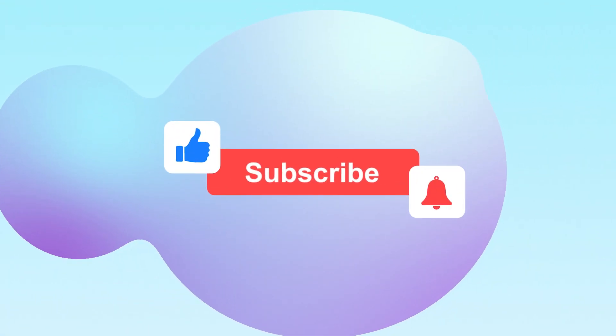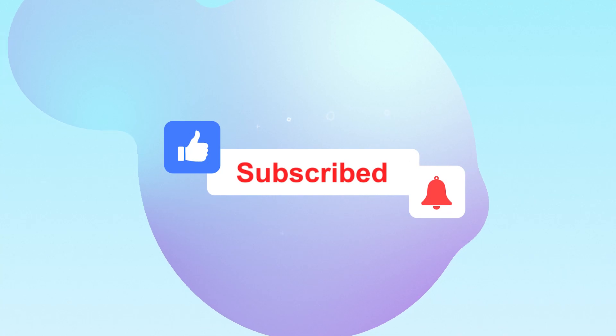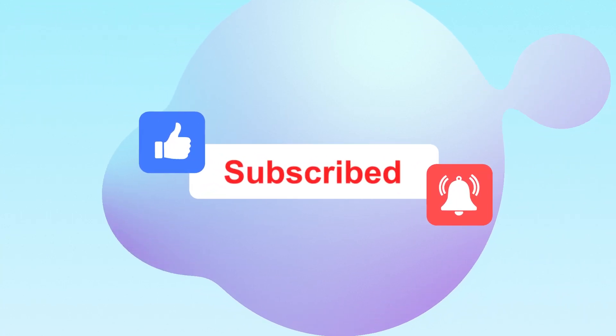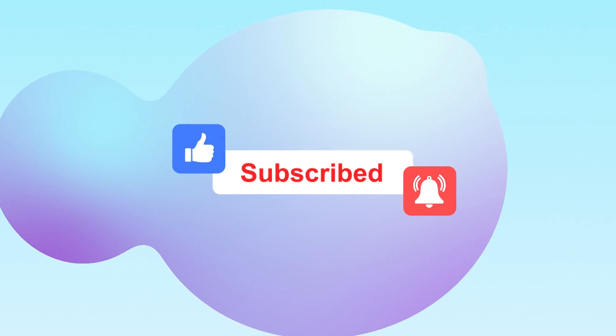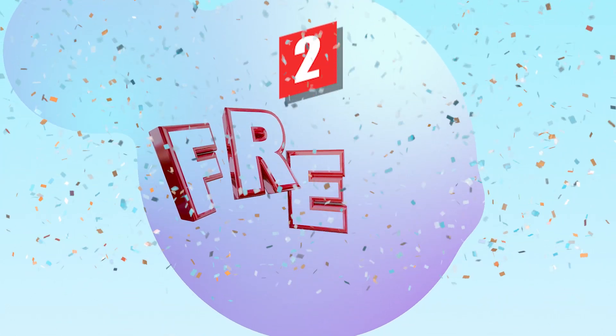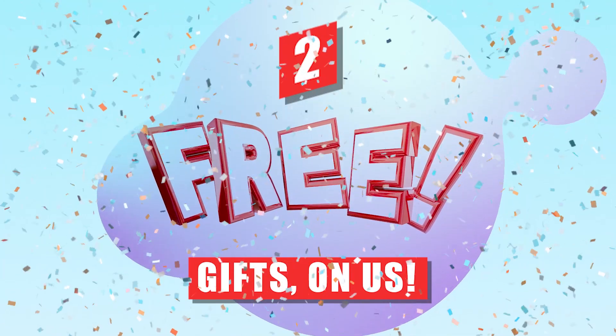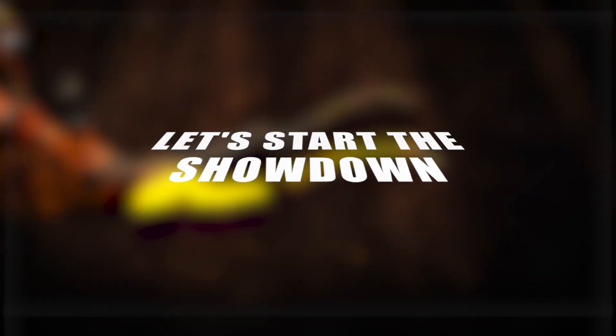But first, we'd love you to like this video, subscribe, and ring that bell for notifications so that you'll be the first to know when we post new content. And stick around to learn how you can grab two free gifts on us! Now that we've got that out of the way, let's start the showdown!